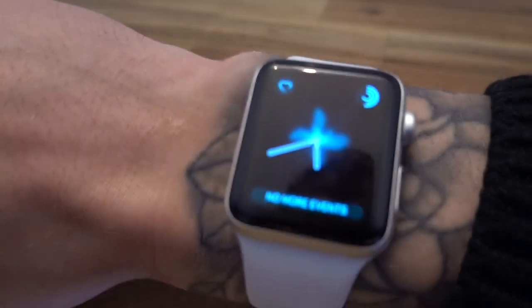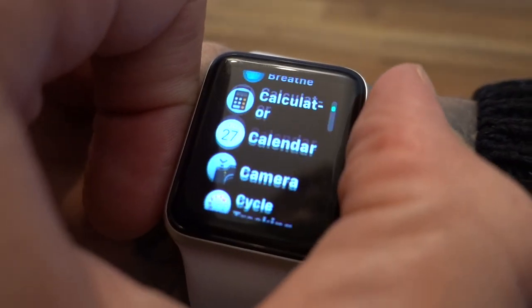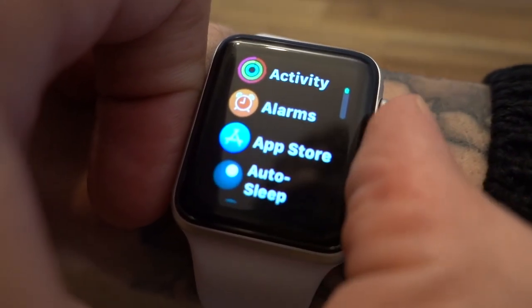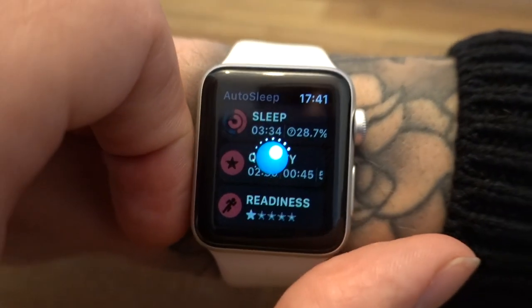I'm going to talk about the Apple Watch as a sleep tracker. This is the sleep tracker I've been using to track my sleep and optimize it. I haven't actually had a lucid dream as a result of this work, but I want to talk about my experience with the Apple Watch as a sleep tracker. I'll probably overlay some footage of the actual Apple Watch, going through the settings and everything. The Apple Watch is a really good sleep tracker and there are a few features I want to talk about.